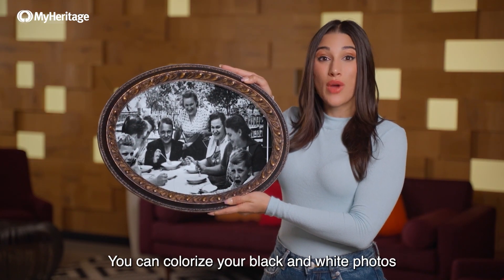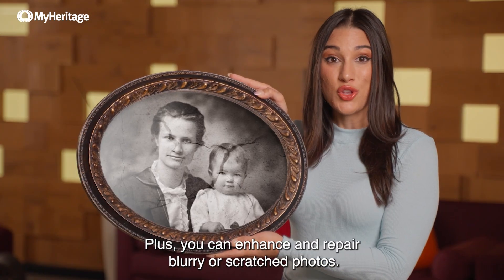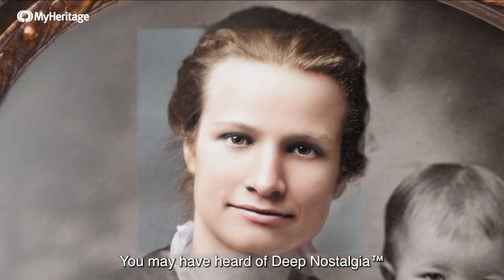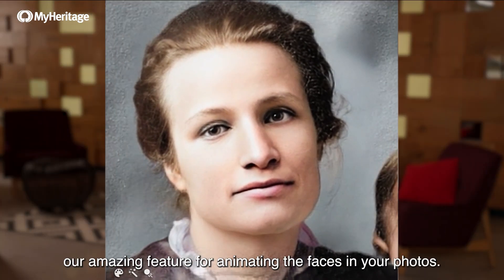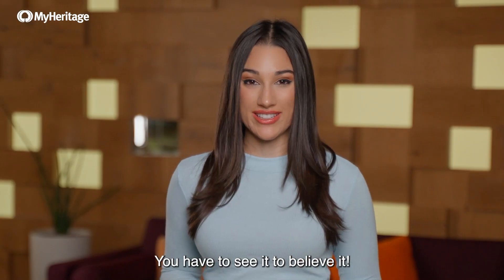You can colorize your black and white photos to see your ancestors like never before. Plus, you can enhance and repair blurry or scratched photos. You may have heard of Deep Nostalgia, our amazing feature for animating the faces in your photos. You have to see it to believe it.